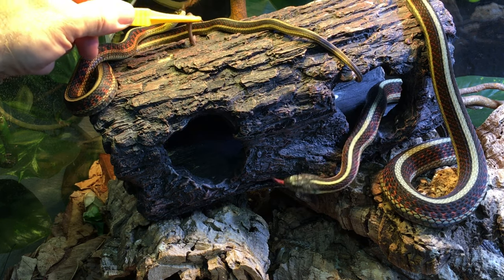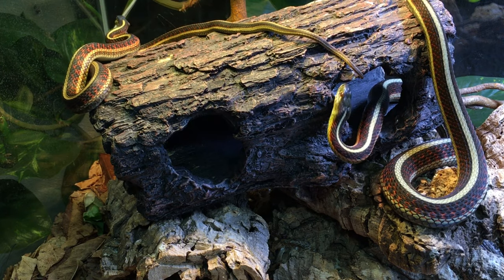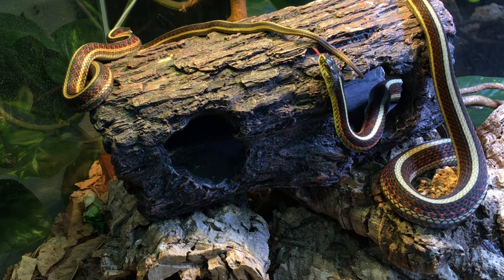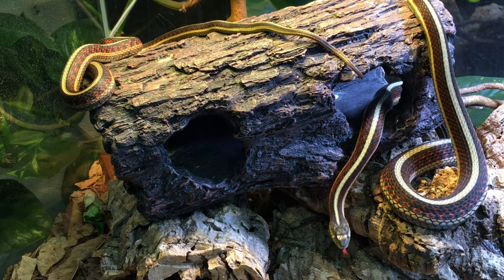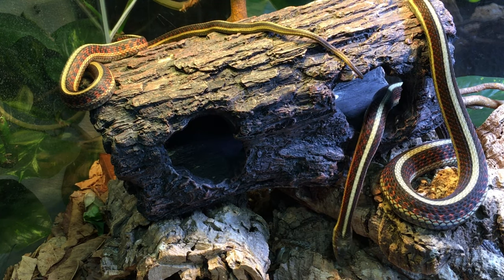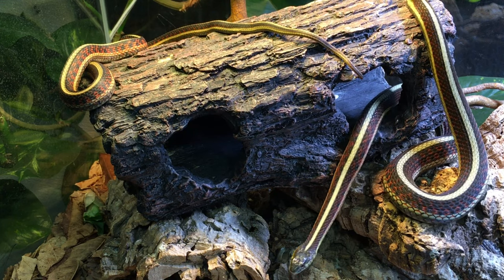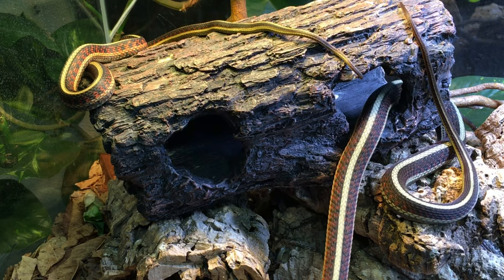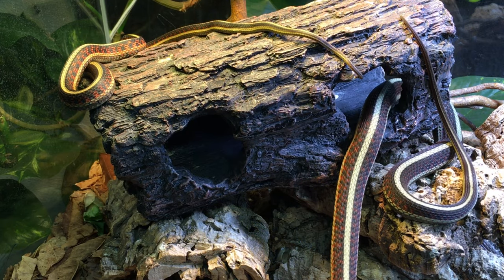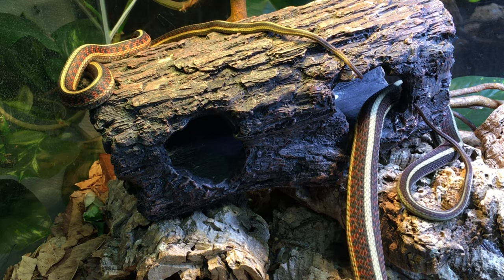I wonder where Houdini is — he's not particularly in evidence right now. He's usually pretty excited about dinner, just like the rest of them, so it's kind of out of character for him. Oh, I see him, he's in the back. Maybe you can see his reflection in the bottom, in the top left quadrant there — a little bit, on the side glass. He'll probably show up in a second.